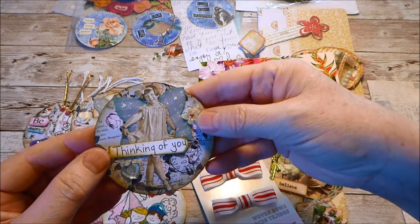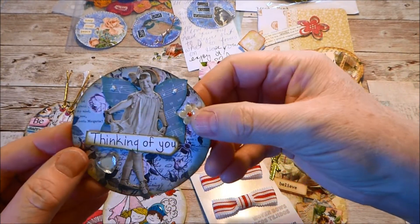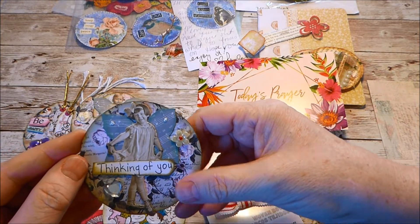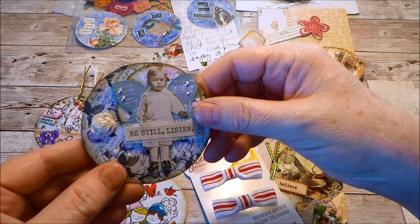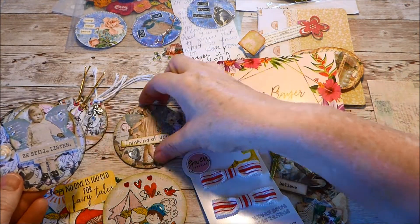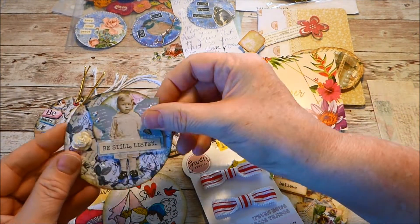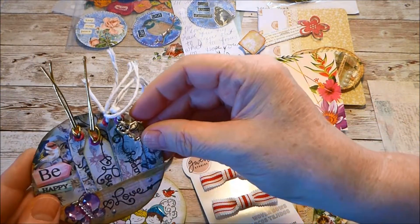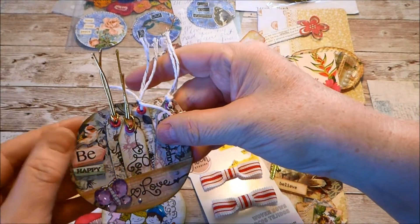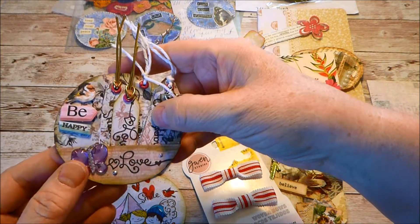On this coin she has one of the little Tim Holtz girls with 'Thinking of you,' a little gem flower, and wings made out of music paper — very clever. Really pretty rose pattern paper on the background. Another Tim Holtz girl with wings, a little rose, some Nuvo drops and glitter, and a heart gem with 'Thinking of you.' This one's really cute — a little fairy charm, cute little tags tucked in, 'Be happy' with a little bird, 'Love,' and one of the Dollar Tree butterfly gems.